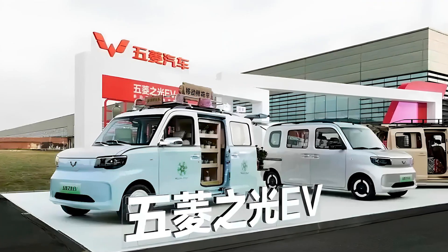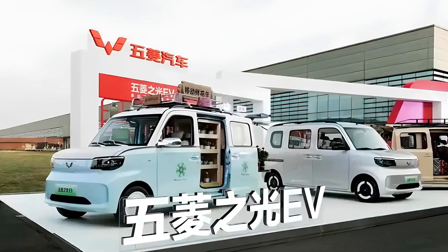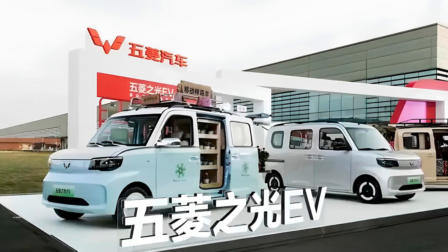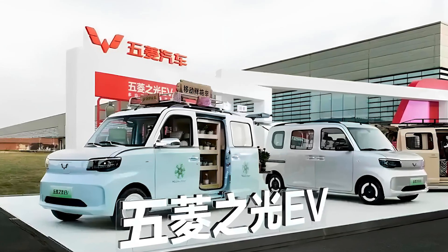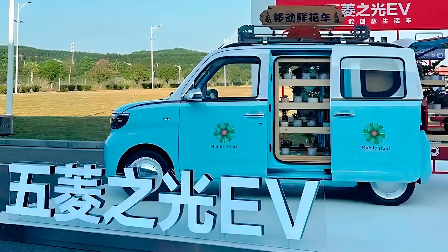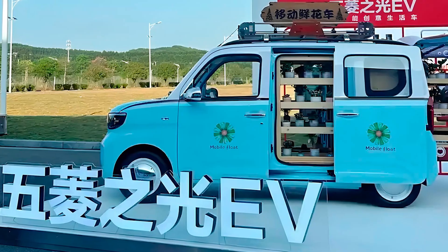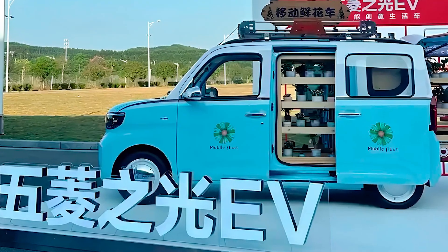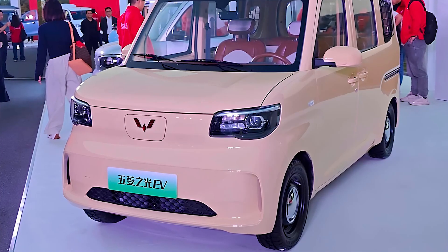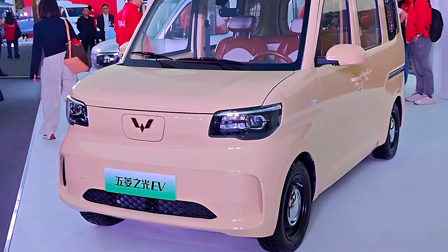The Wuling Jiguang EV comes in two flavors: a four-seat passenger minivan and a two-seat cargo van. So whether you're looking to haul your groceries or your friends, this little guy can do it all. It's powered by a modest 41 horsepower electric motor that lets it hit a top speed of 62 miles per hour, 100 kilometers per hour, which, while not breaking any speed records, is more than enough for a quick jaunt to the store — or escaping from your in-laws after they refuse to leave.